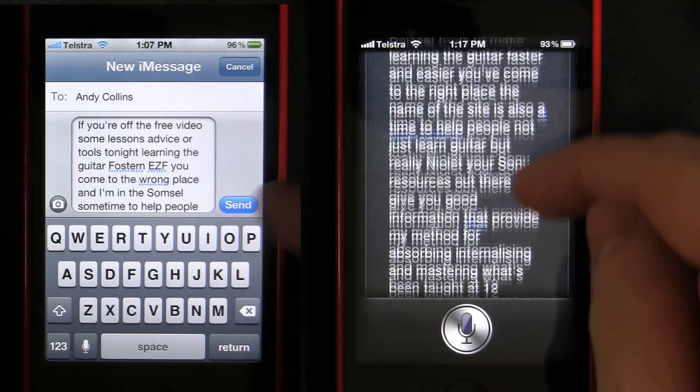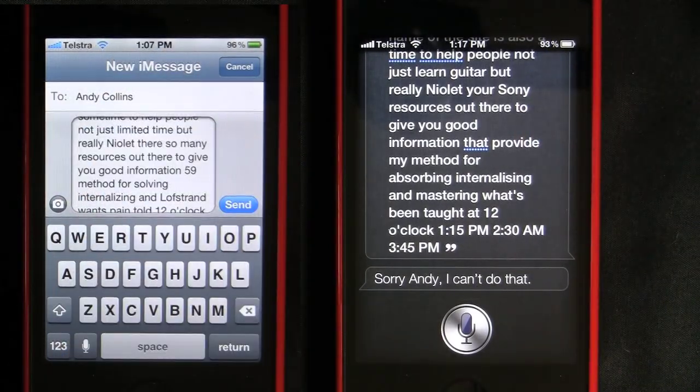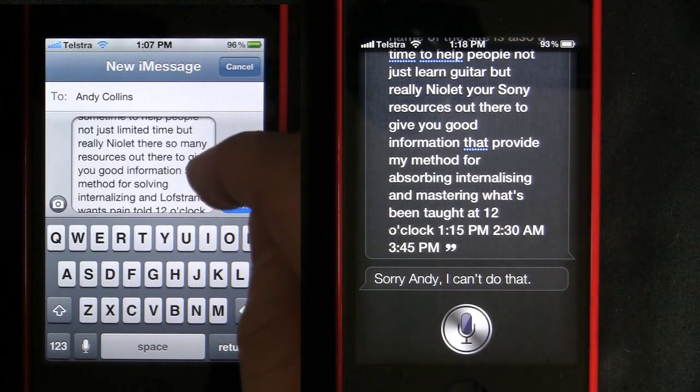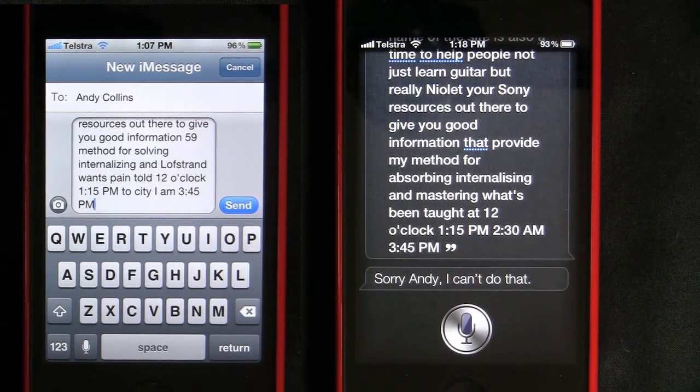It had some problems with times. I always notice when I'm trying to say 2:30 a.m. — or not necessarily that time, but the a.m.s and all that sort of thing — sometimes it would give me text instead of what should be numbers.